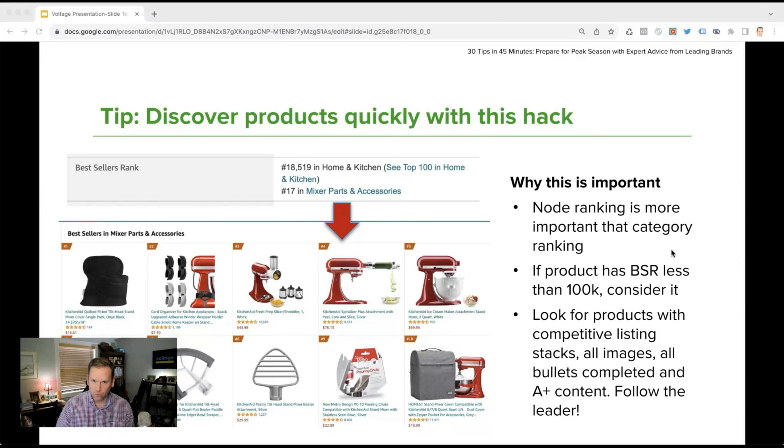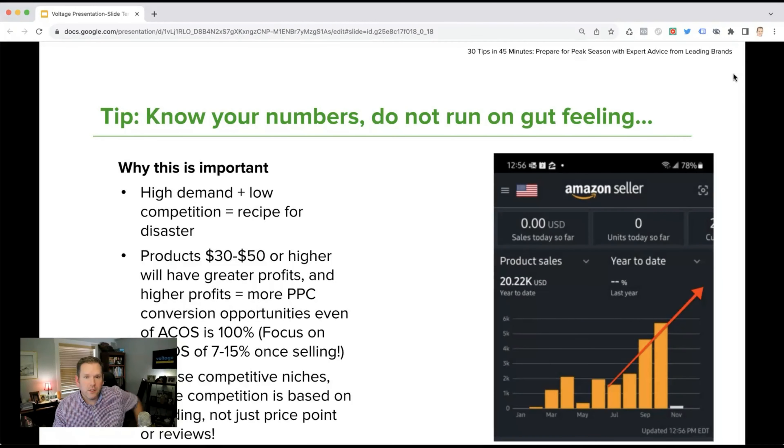There are millions of dollars to be made in great products and profitability without having to be the first best seller in every category or every node. What we understand is that you need to know your numbers and not run your business on gut feeling. So many businesses run on gut feeling — you cannot do that. You must know your numbers.